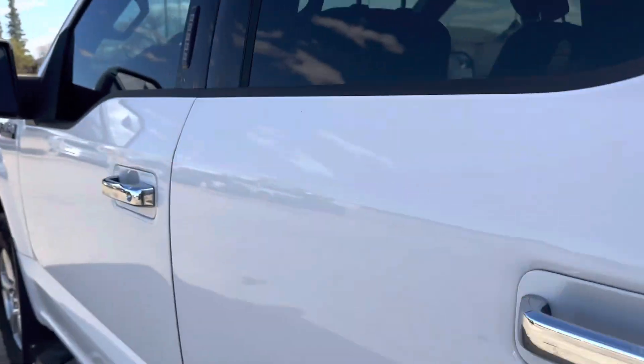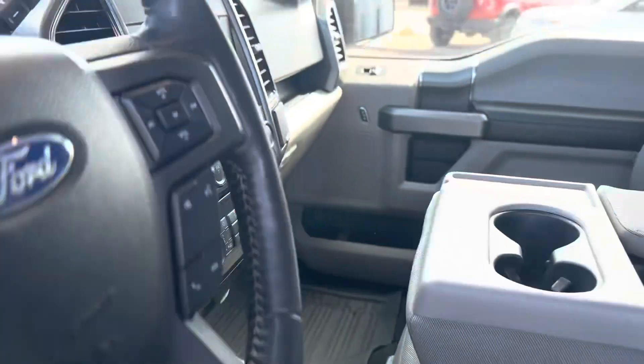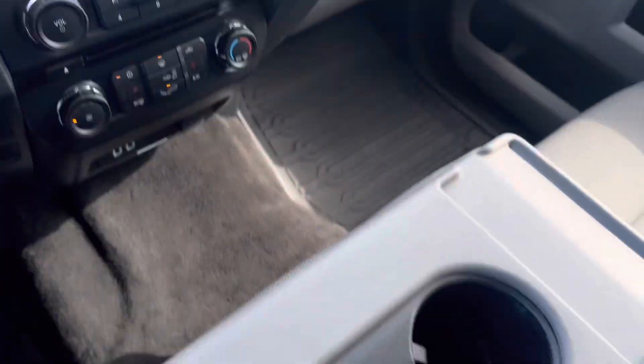Take you to the inside here. Key code to get in. Cloth power seats. This is a six passenger truck.